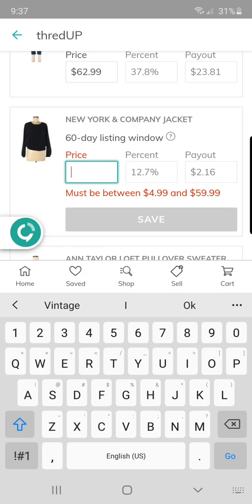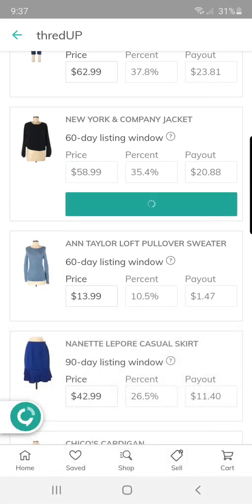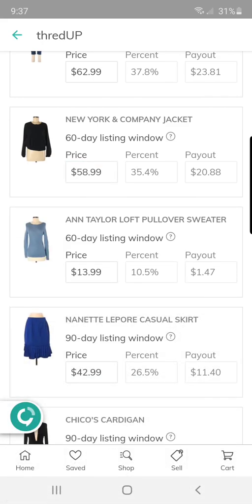This New York and Company jacket — I tried selling this one myself, I got it at the bins. It has really pretty cherry blossom embroidery around the back, like a satin bomber. I'm not very satisfied with this picture — it's very washed out and it doesn't show the back, so that may be a hard sell.